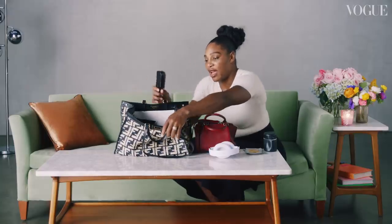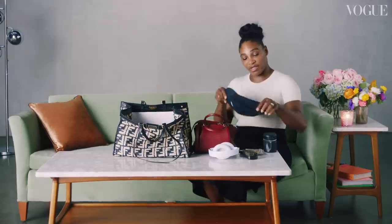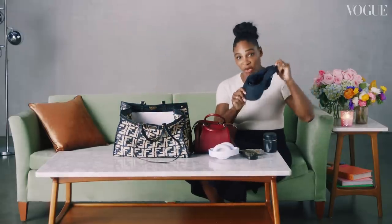My bag says about me that I am a woman on the go. I have a lot of things that are really functional and can get me ready and prepared for anything in five minutes or less. I have a hairbrush because I need to keep my edges in order — very important for me. And I have a hat in case I don't keep my edges in order.